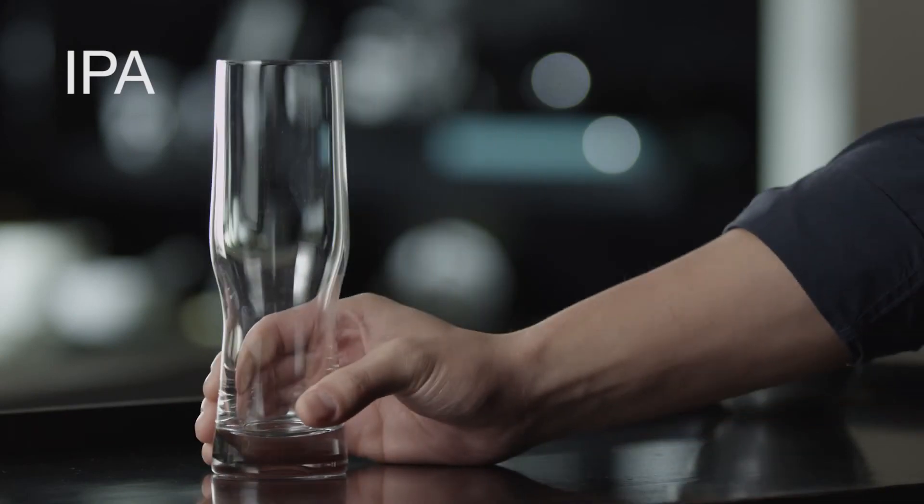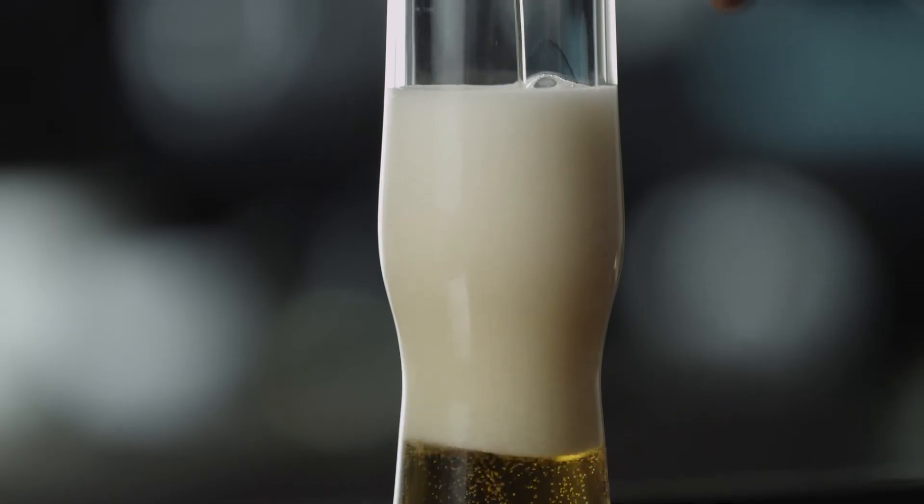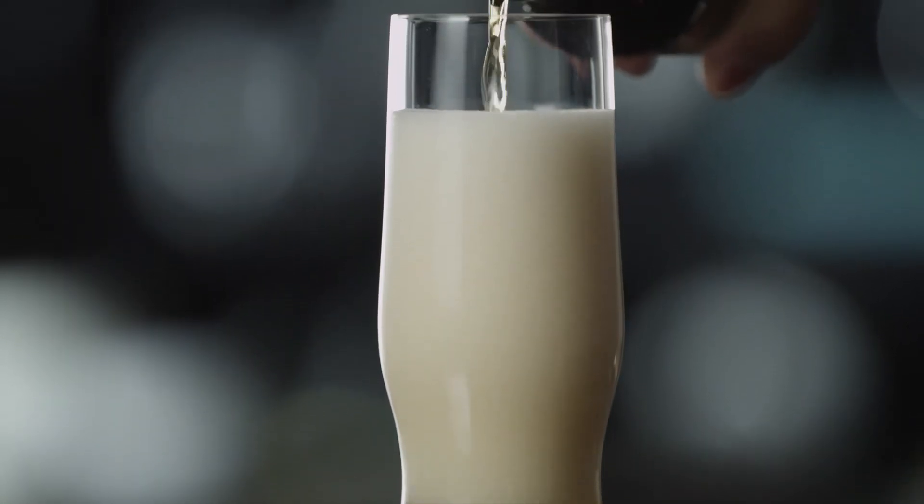If an IPA is your beer of choice, opt for one of these glasses. The tall and slender shape preserves a frothy head while maximizing aroma and enhancing taste.